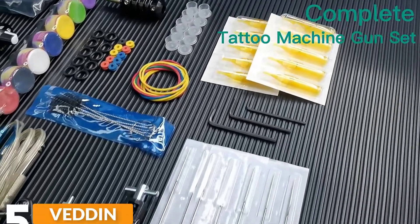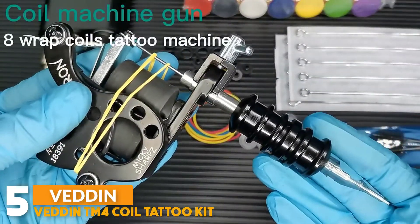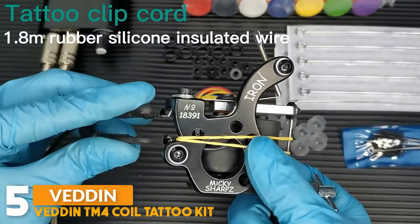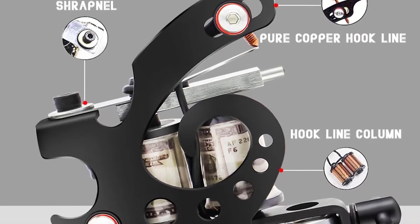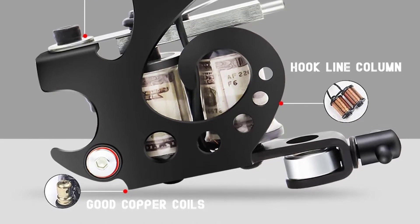Number 5: Vettin TM4 Coiled Tattoo Kit. The Vettin Tattoo Machines feature a special frame design — lightweight, small body shake, strong machine force — creating vibrant and lasting colors. This tattoo kit features two cast iron tattoo machines with a full set. To make tattooing quick and easy, the lining and shading machines help make it easy to get the right tattoo style.